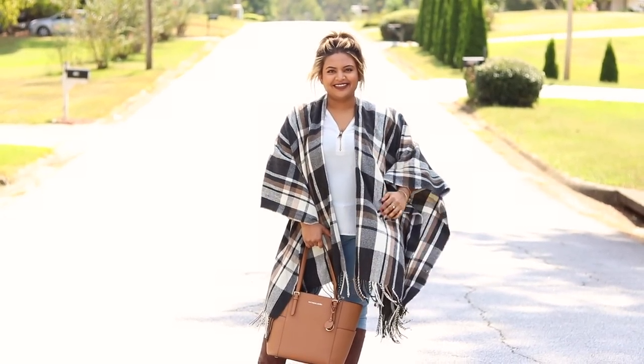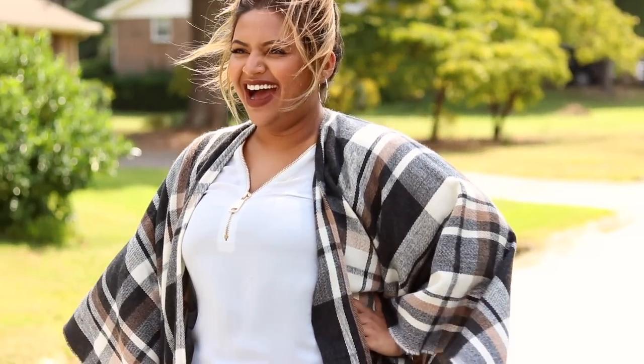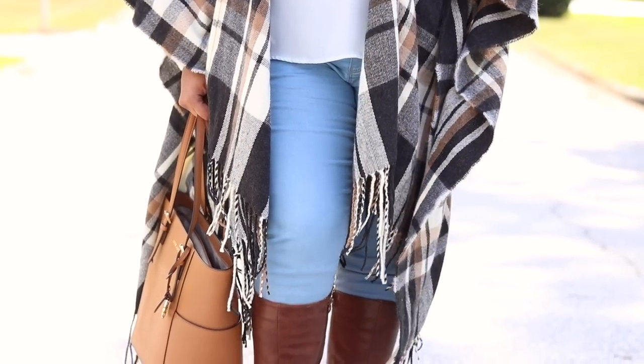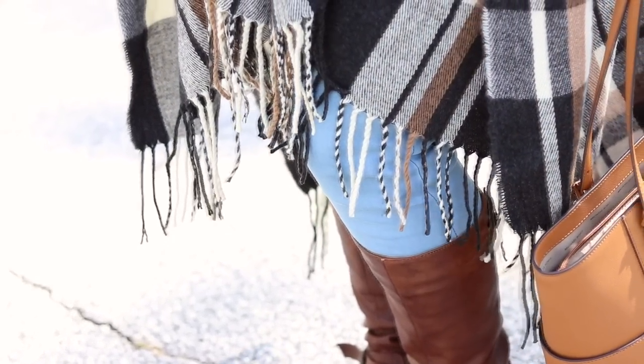The second look features this blanket scarf. Blanket scarves are great because you can wear something super simple and basic underneath, throw on a blanket scarf, and it looks like you put in effort when in reality you're literally walking around with a blanket. For the first look I have a more casual vibe: light denim, a white top, a blanket scarf, a tan purse, and brown boots — going for that brown-toned look. You can even throw on a hat to accessorize it.